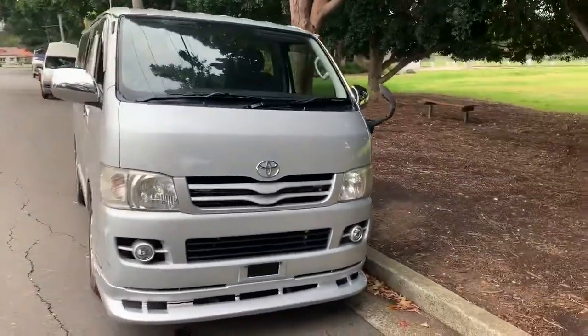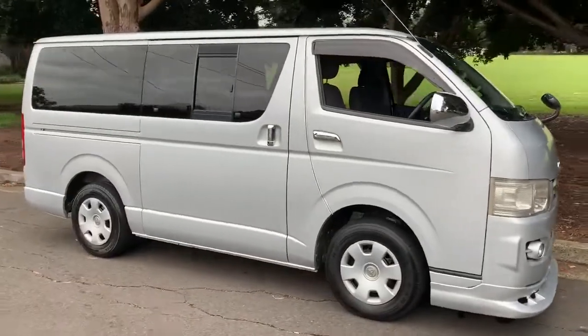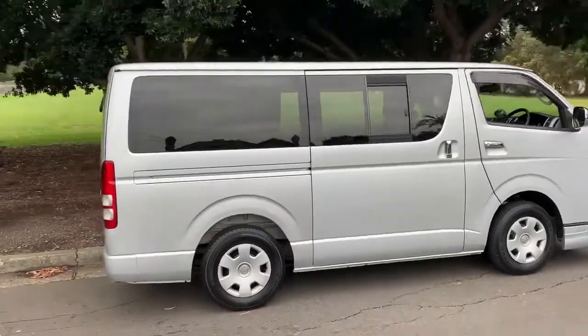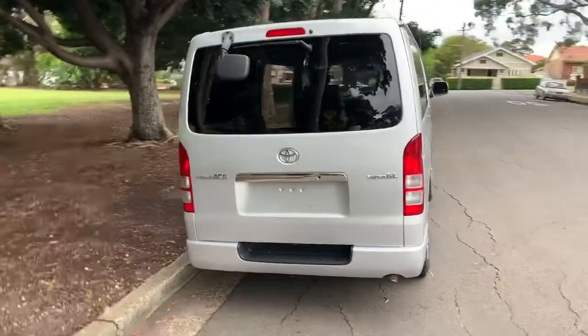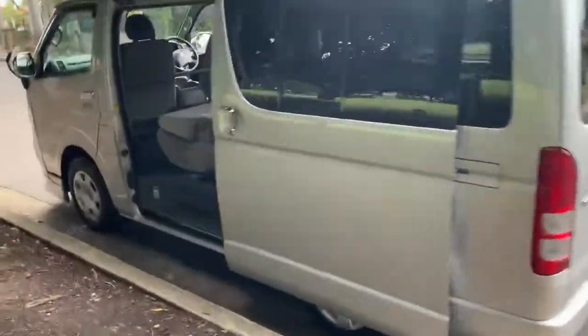Number eighteen is the condition — this is immaculate. I cannot find a mark or scratch on this car as I walk around it. It's pristine. Someone really loved this car in Japan and looked after it — it's in beautiful condition. There's an opening window on this side as well. This is an ideal car to make into a camper van.